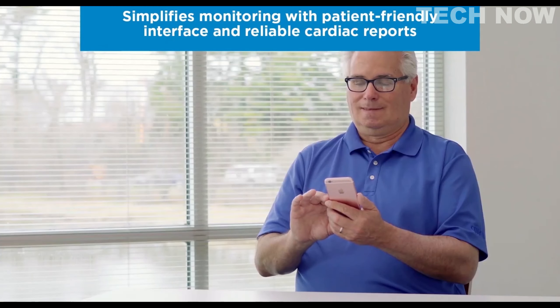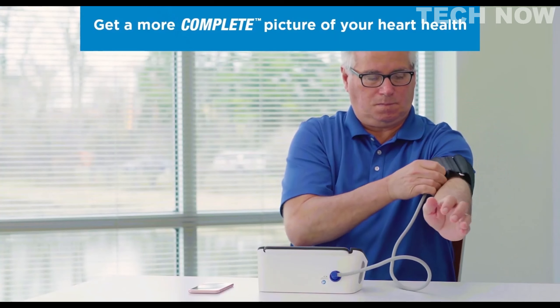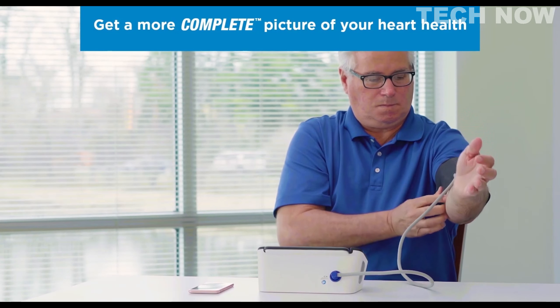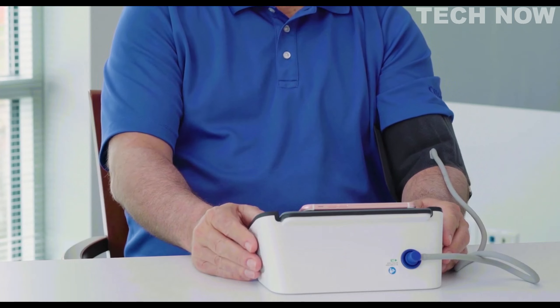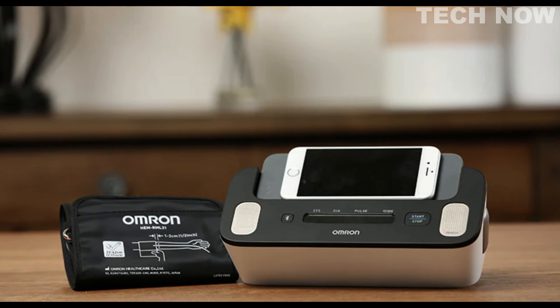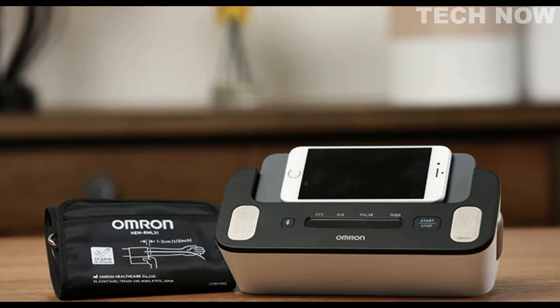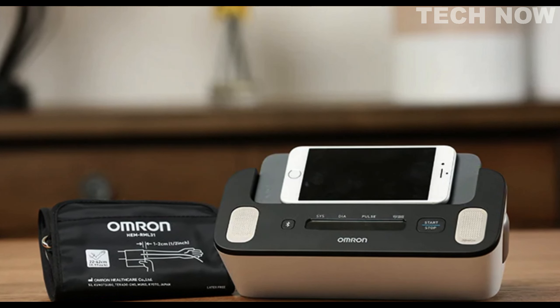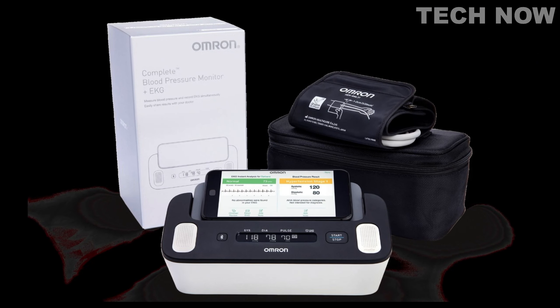With its Bluetooth technology, the Omron Complete enables seamless connectivity to the free Omron app. Through the app, users can store, track, and share their data with their doctors, facilitating informed discussions and aiding in cardiac treatment decisions. The app is compatible with select iOS and Android devices, ensuring compatibility and convenience for users. One of the key features of the Omron Complete is its ability to provide essential insights into heart health. The recorded data can be used by doctors and cardiologists to gain valuable insights and make informed decisions regarding cardiac treatment.